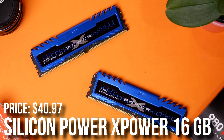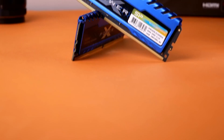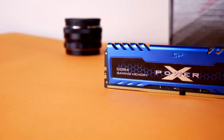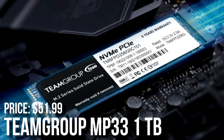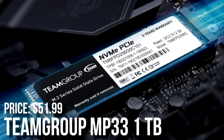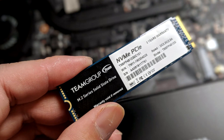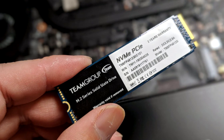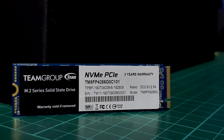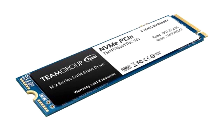For the memory kit I picked the Silicon Power Turbine, 16GB of RAM, 2x8 DDR4 3200MHz. If you don't know much about computers, this will be more than enough for gaming. For storage I picked the Team Group MP33 1TB Gen 3 SSD for $50. 1TB is the sweet spot for gaming, and SSD prices keep rotating so you may find something cheaper with the same performance, but I think this is a really solid unit.